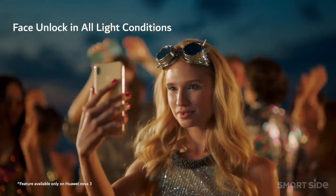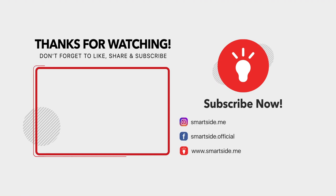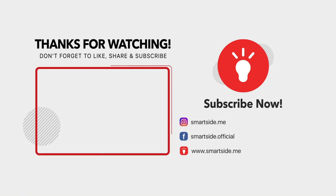So, did you enjoy the video? Are there any other phones you think we should have mentioned but didn't? Don't hesitate to let us know in the comments below. And as always, don't forget to like, share, and subscribe to stay on the smart side. See you next time!